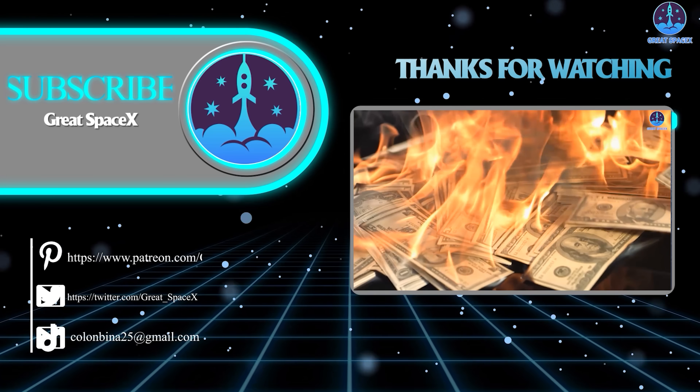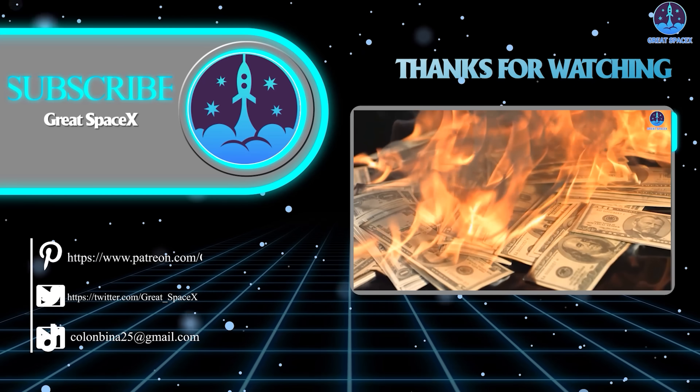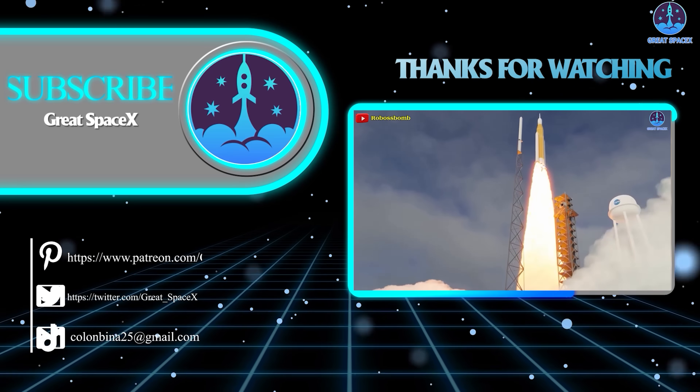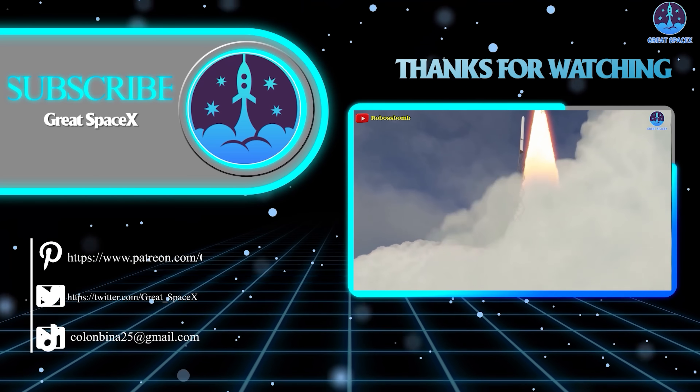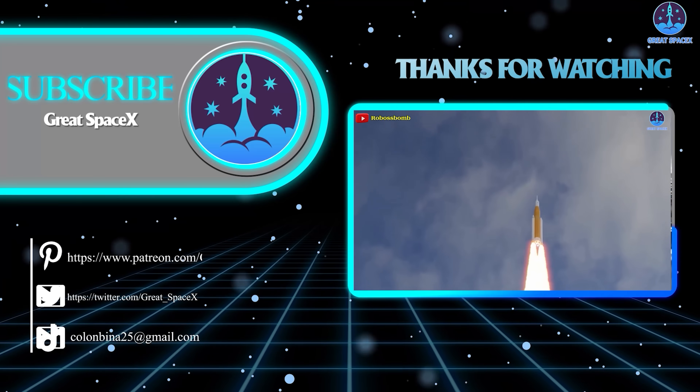This has been Kevin with Great SpaceX. Don't forget to like the video and subscribe if you haven't already to stay up to date with the latest milestones in SpaceX's journey. Thank you so much for watching, and always remember: curiosity, imagination, and inspiration will follow you so long as you keep looking up.